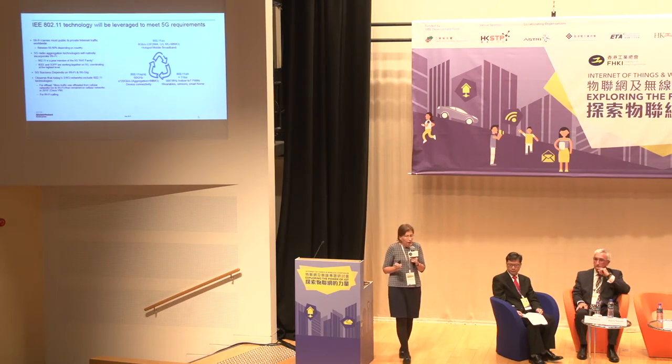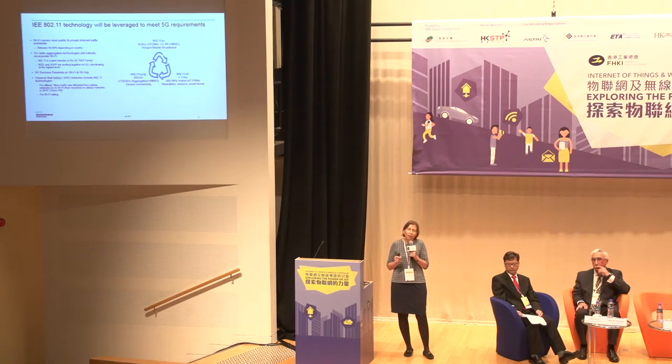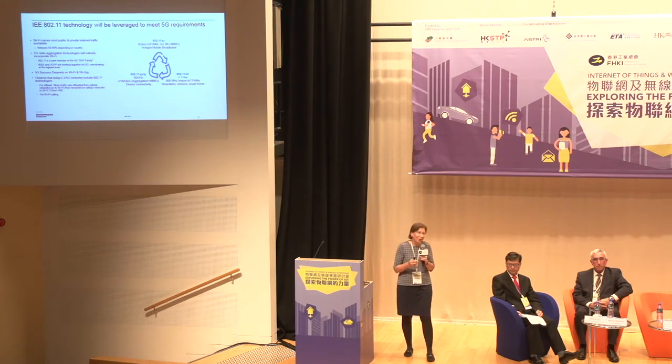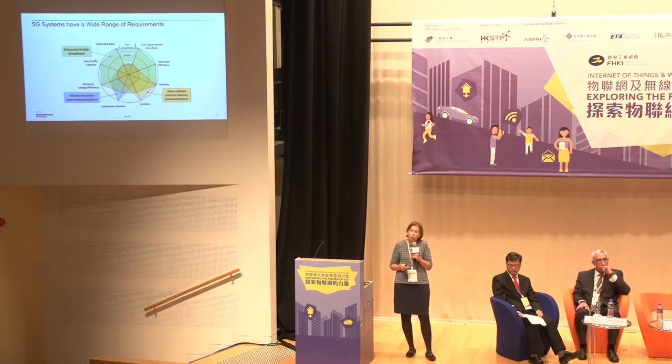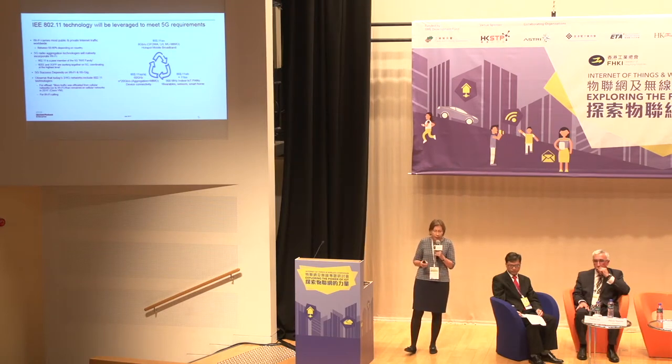Looking at 802.11 technologies currently under development addressing those 5G use cases: 802.11ax is an amendment under development focused on high throughput and high-density applications — for example metro stations with very high density — to more efficiently use spectrum. It addresses the enhanced mobile broadband piece. The other group is 802.11ah and 11BA.